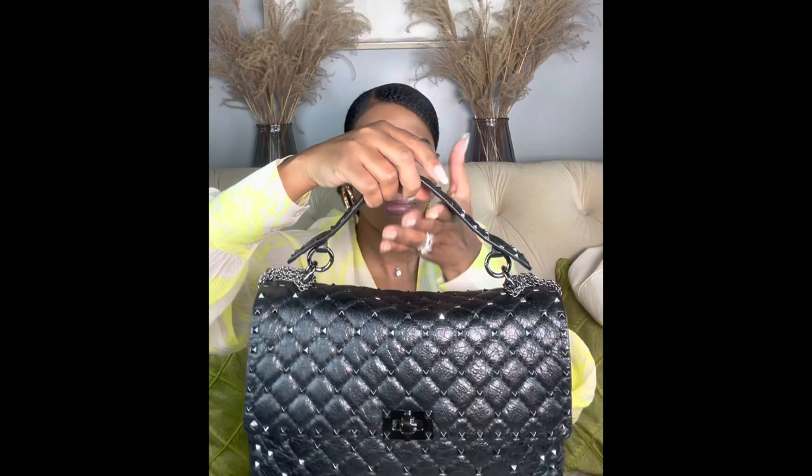I don't like the micro bag or mini bag trend. I'm a working professional, I have two children — I use my bags and they need to function. This one definitely looked like it could hold everything, and I'll show you everything I can put into it. I also want to highlight the amazing top handle, which I love.